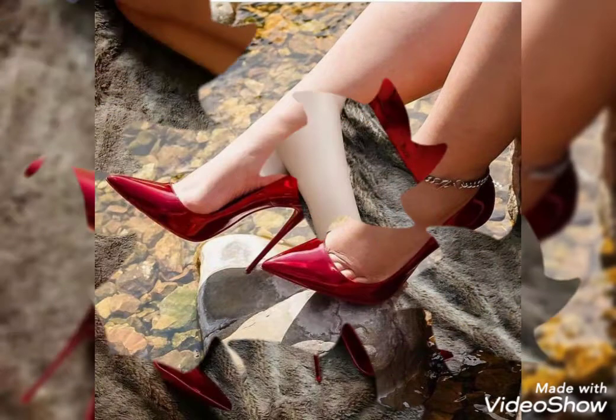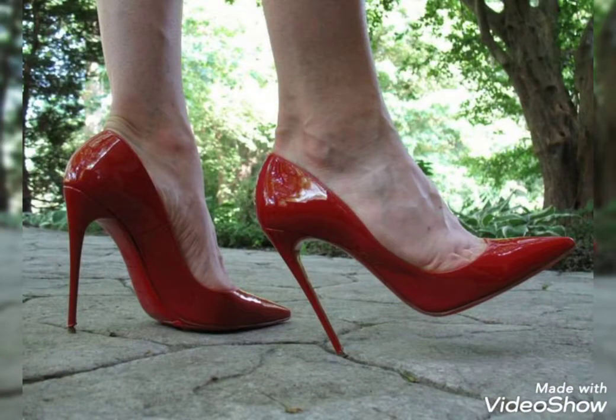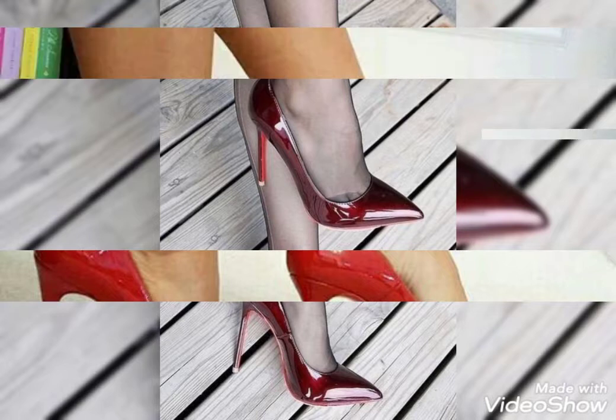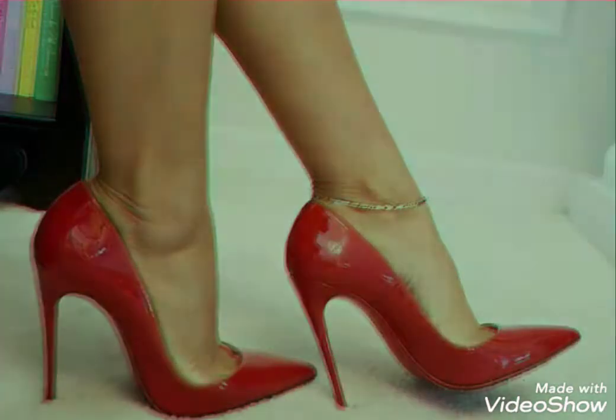Of pointed stiletto high heel pumps. Dear friends and viewers, I hope that you will see the pointed stiletto high heel pumps collection and it will be liked. I will show you very beautiful design ideas.